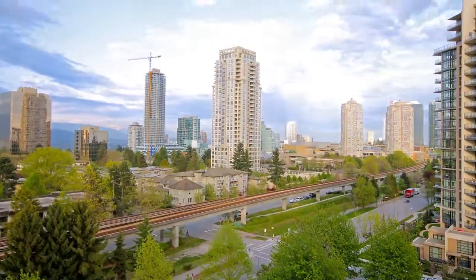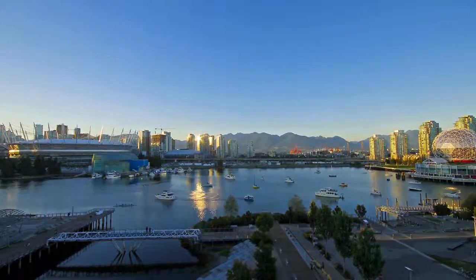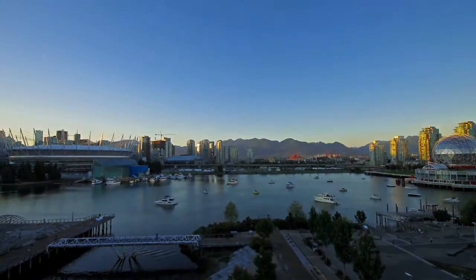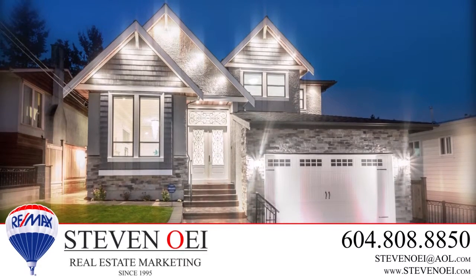You'll also be close to the Metrotown Skytrain Station for a quick and easy commute into downtown Vancouver. For more information about this home, or to schedule a private viewing, please contact Stephen Wee.